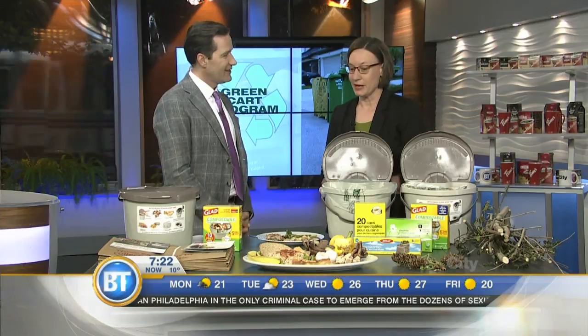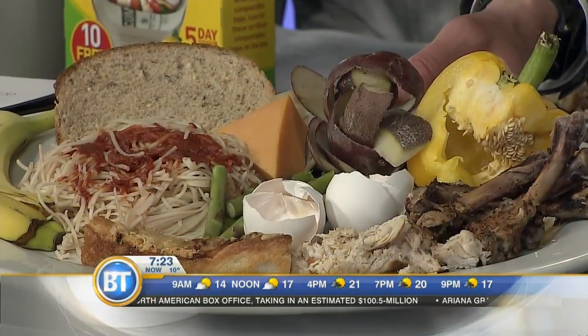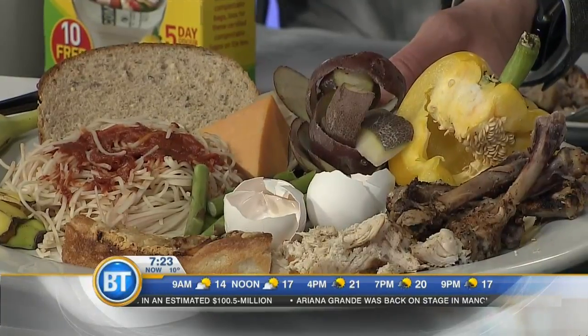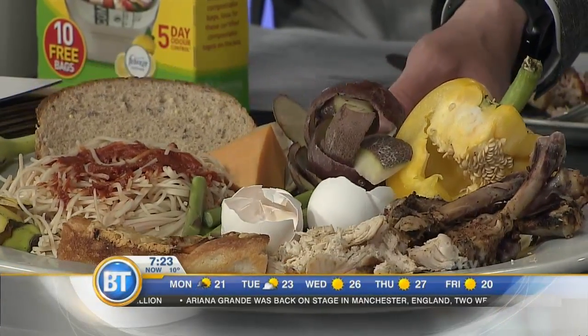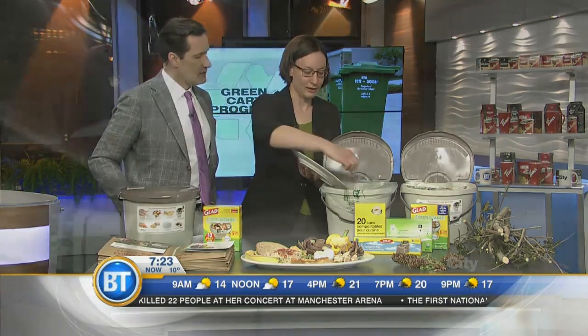There are lots of different times in your day that you'll find you have material, but the two main times are when you're preparing food and when you're finished. All food is accepted in this program — it goes beyond what you can put in your backyard composter. We're talking bones, meats, fruits and vegetables, potato peelings, prepared foods, breads, leftover spaghetti, pizza crust, chicken bones, eggshells — all of it. It's just as easy as scraping your plate right into your kitchen pail, and it can all be composted.